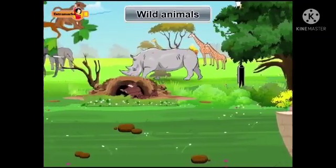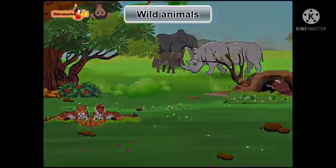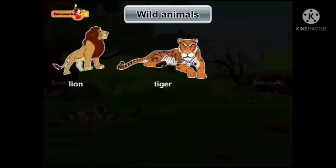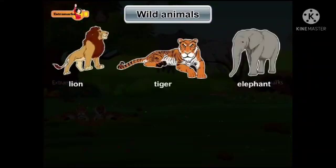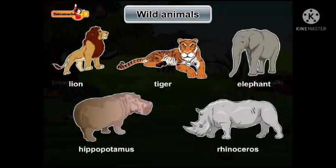Some animals live in forests. They are called wild animals. Animals like lion, tiger, elephant, rhinoceros, and hippopotamus are wild animals.